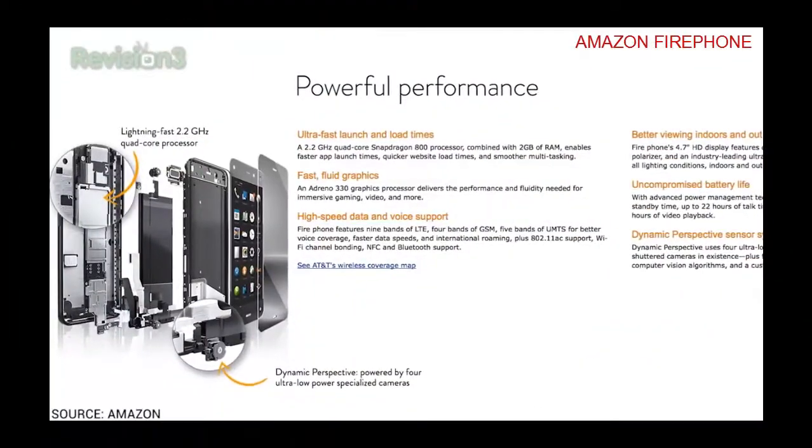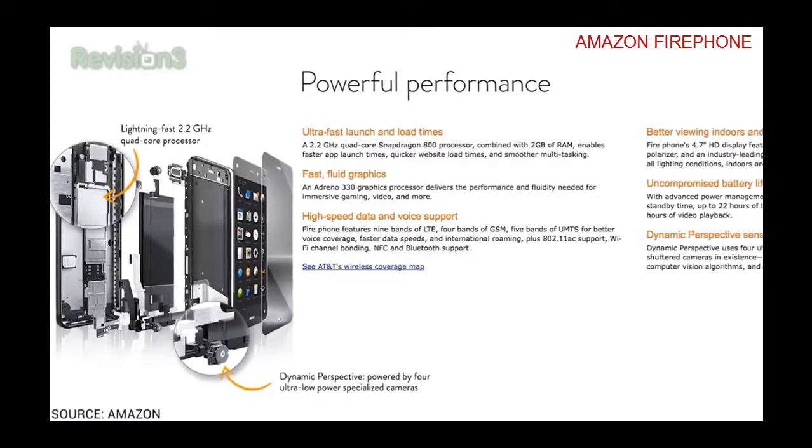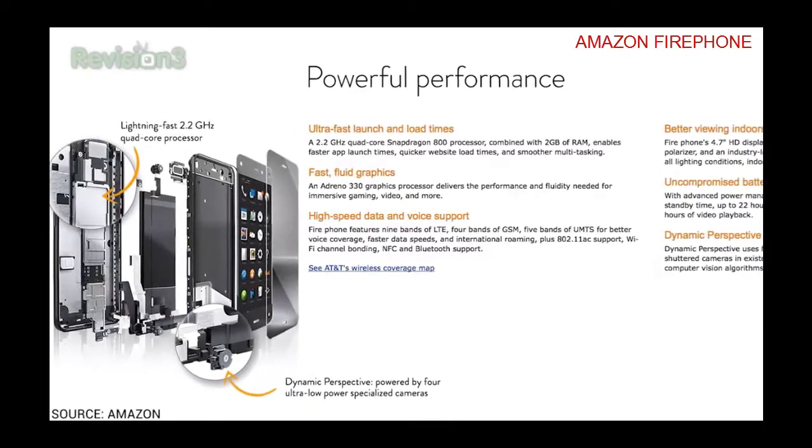Before I get to my opinions on the Fire Phone — I'm going to really try hard to not call it the Kindle Phone — I'm going to run through the specs in case you missed it. So it's got a quad-core 2.2 gigahertz Snapdragon 800 chip, Adreno 330, 2 gigs of RAM, 4.7 inch display at 1280 by 720. Available in either 32 or 64 gig configuration, and a 13 megapixel rear camera.